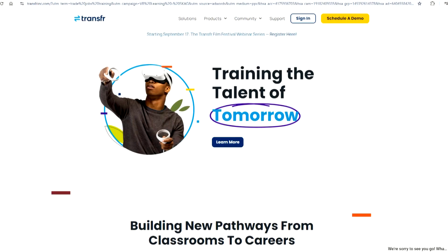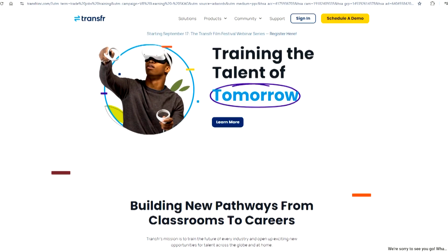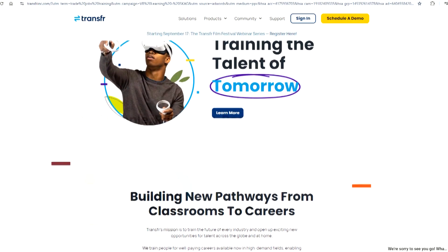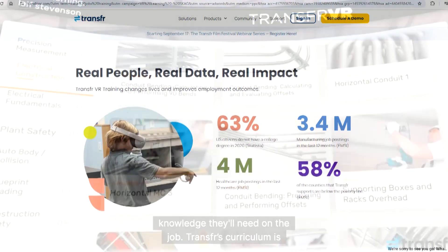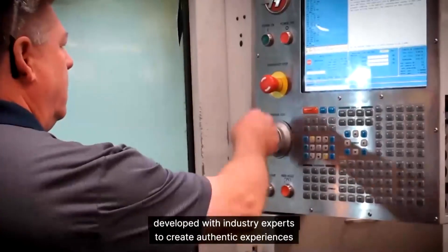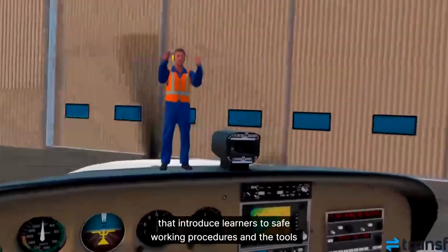SkillMill offers more than 450 hours of interactive online skilled trades courses including HVAC, plumbing, electrical, solar, and maintenance. With 3D simulations and training led by experts, SkillMill is considered faster and more convenient than traditional learning.